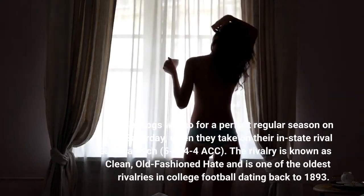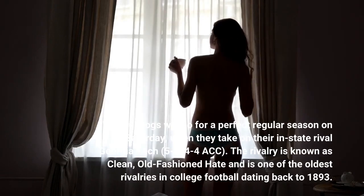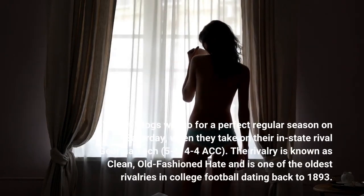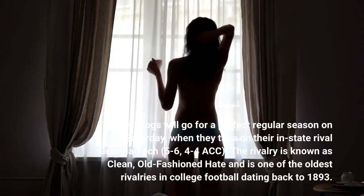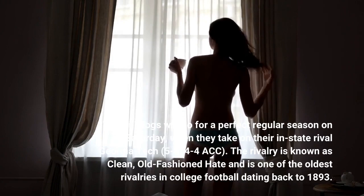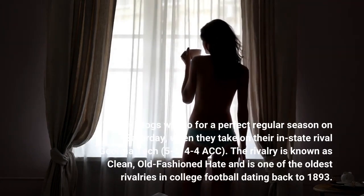The Bulldogs will go for a perfect regular season on Saturday when they take on their in-state rival Georgia Tech, 5-6, 4-4 in ACC play. The rivalry is known as 'clean, old-fashioned hate' and is one of the oldest rivalries in college football, dating back to 1893.